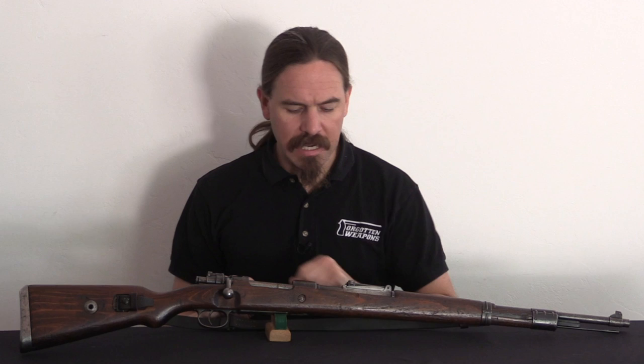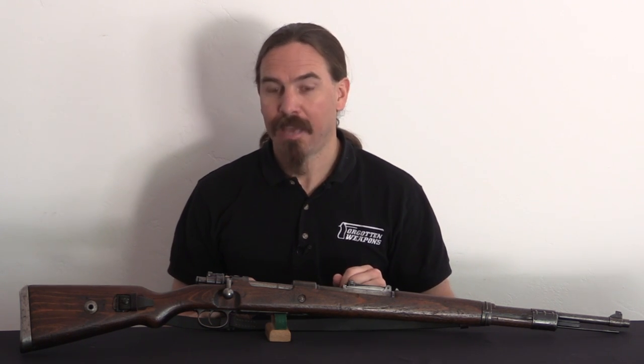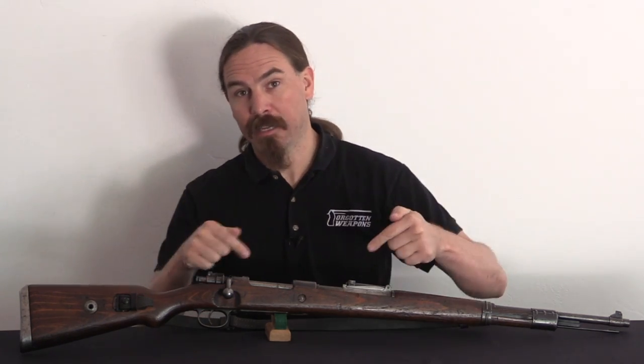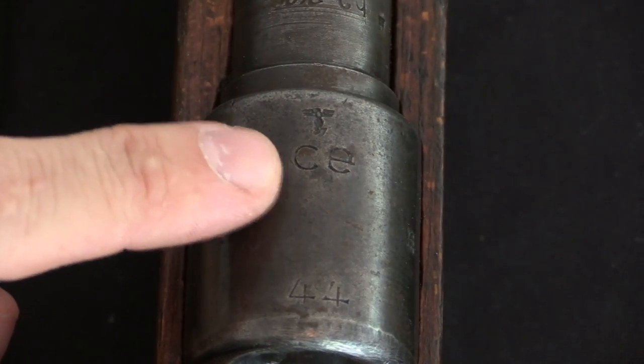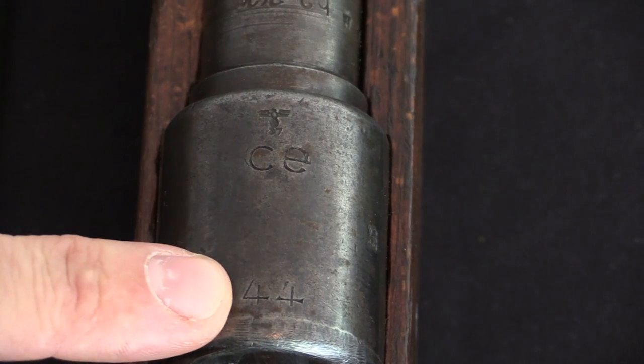This is a CE-44 German Mauser Kar98k. So, what the heck is a CE-44? Let's dig into it. When I say CE-44, what I'm referring to are the receiver markings here, where there is a manufacturer's code of CE and a date of 44.